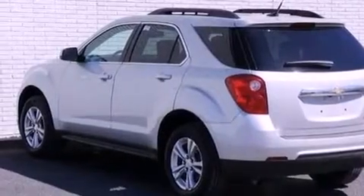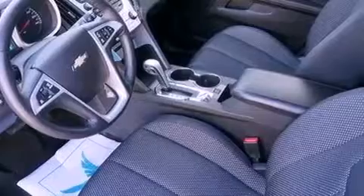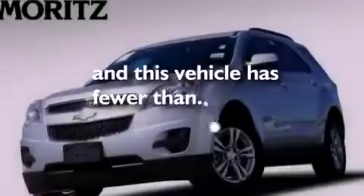Also included are an engine immobilizer theft deterrent system, an anti-lock braking system, heated side view mirrors, and this vehicle has less than 20,000 miles.